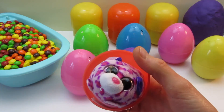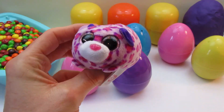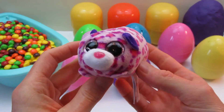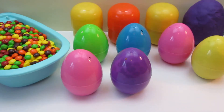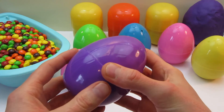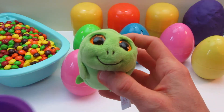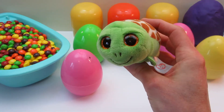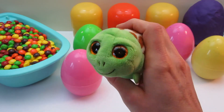Surprise! Oh, hi! What are you doing in there? Surprise! Hello! Neat! Neat!